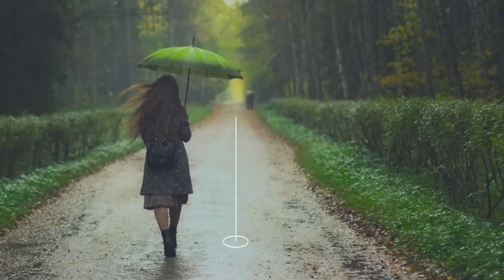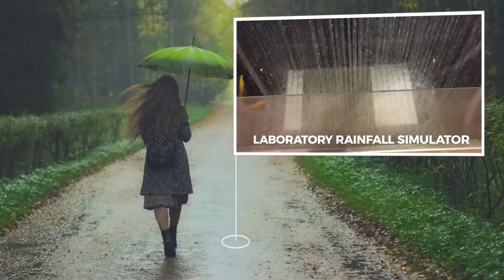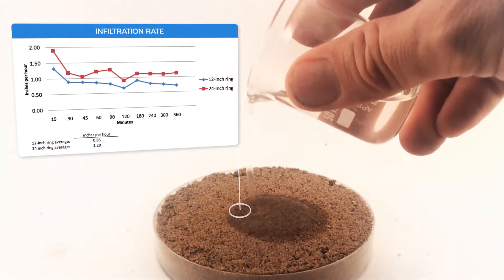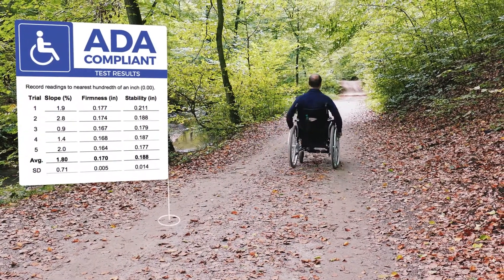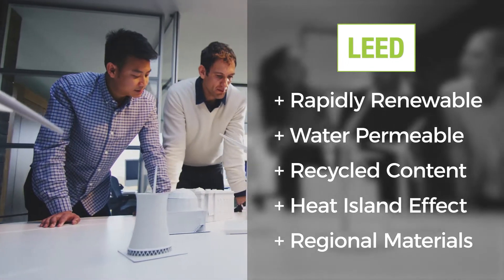It resists erosion to reduce washouts caused by heavy rain. It's water permeable, allowing sitting water to permeate into the groundwater table. Its sturdy surface qualifies the project as wheelchair accessible. And LEED points are available to be earned for multiple different elements.